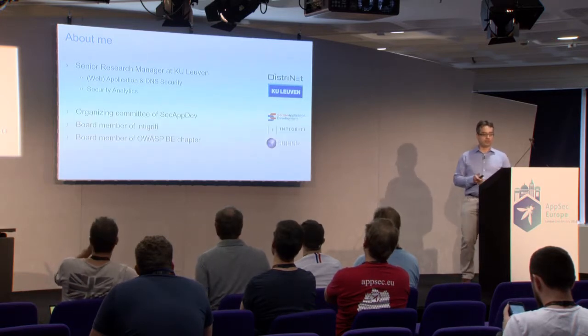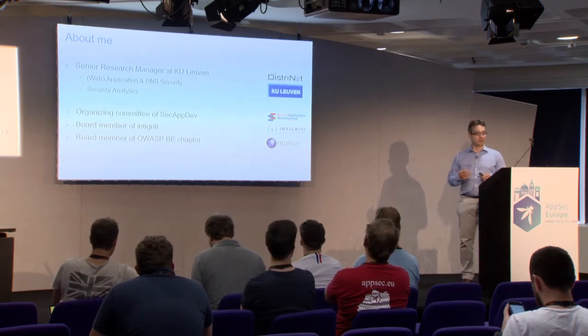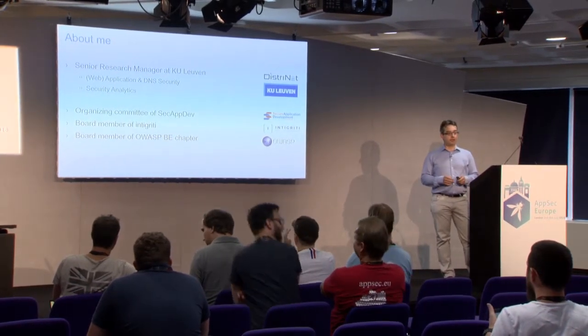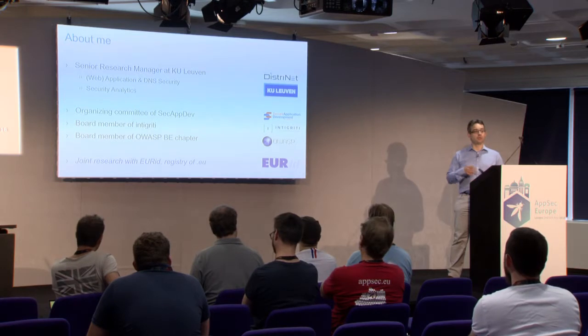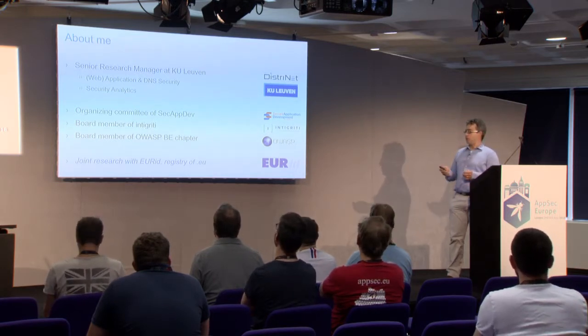Apart from my work at the university, I'm also supporting SecUpDev, which is yearly organizing secure application development courses in Leuven. I'm supporting Integrity, which is a European bug bounty platform, and I'm also active in the local chapter. More importantly for this work, we have been jointly working with Erdit, which is the registry responsible for running the .eu TLD, the domain name zone .eu.